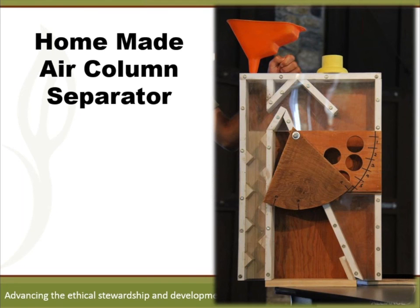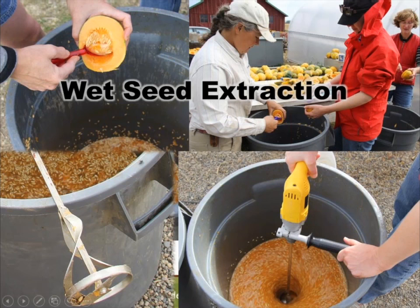This is the homemade version of an aspirator. You can find plans online if you're interested in making one yourself. You attach a shop-vac up top; as it pulls air, you put your seed in, the clean seed works its way down the zigzag tube and comes straight out the bottom, while the chaff gets pulled off and comes out down the right bottom side of the separator. That's the end of the dry seed section.